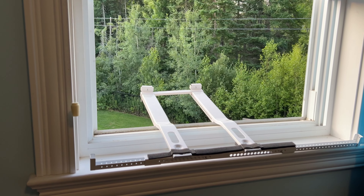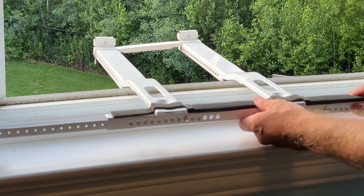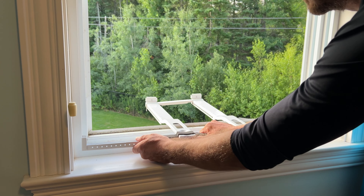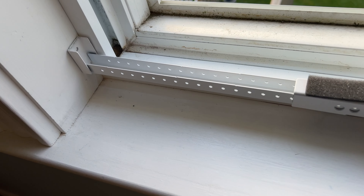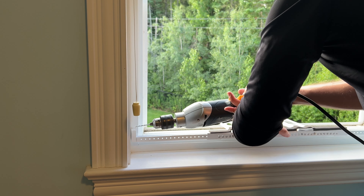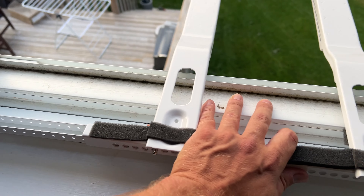Now we're going to set up the support brackets. Insert the support brackets through the open window and gently place them on the windowsill — this bracket is going to hold the AC unit in place. Adjust the sidebar by pushing in the pins and sliding them to fit the width of the window. Make sure the bracket is centered on the sill, as centering it ensures the weight is evenly distributed, preventing any imbalance that could cause the unit to tilt or fall. Once in position, grab your drill and drill a couple of pilot holes where the bracket meets the windowsill. Drilling a pilot hole isn't necessary but makes it easier to drive screws into the wood, reducing the risk of splitting the windowsill, and ensures the screws go in straight for a more secure hold.